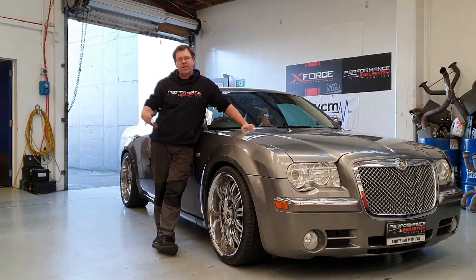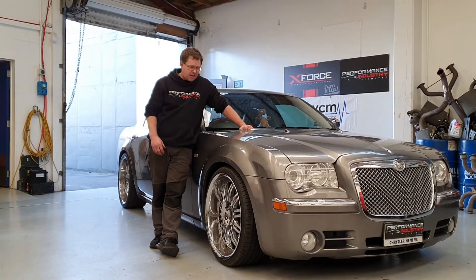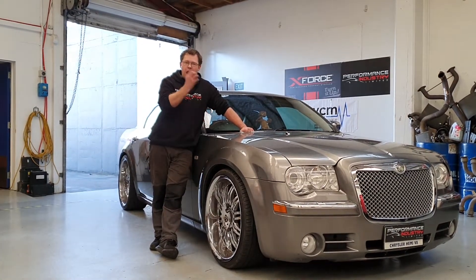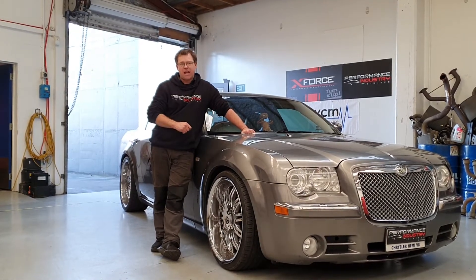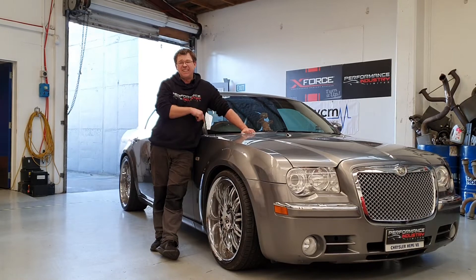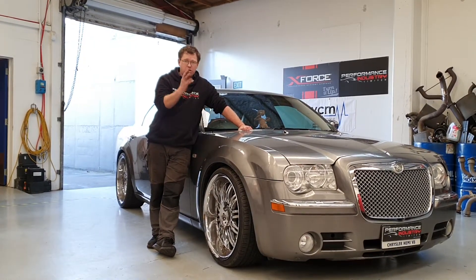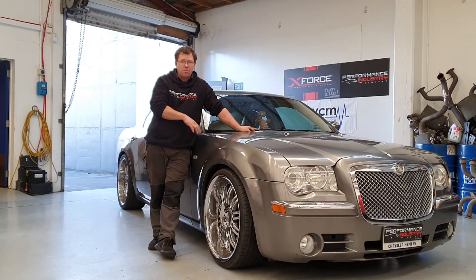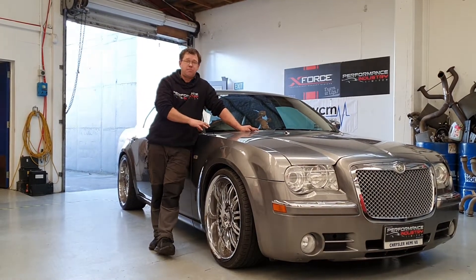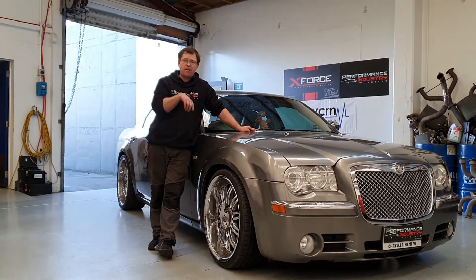And he goes, what can you do? I said, let's do a bit of research into this. So we did that, and we were able to actually get a set of actual custom headers for this. This first one that we've done here actually fit up really nice. We also did custom downpipes, and with this one here we've done the two and a half inch system with the Varex controller on the rear mufflers.